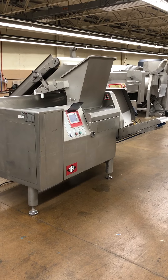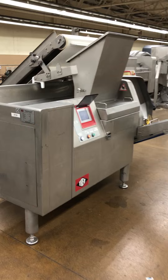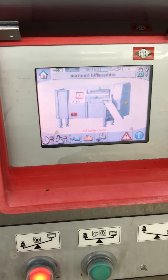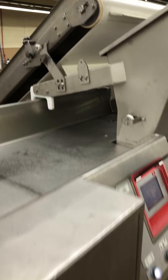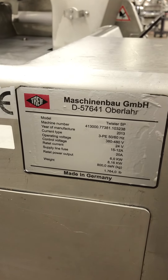Here we have our stock number 5725, it's our trife twister dicer. Here's the controls, shows the end feed belt as well right there. Here's the ID plate — let me show you the cutting grid here.